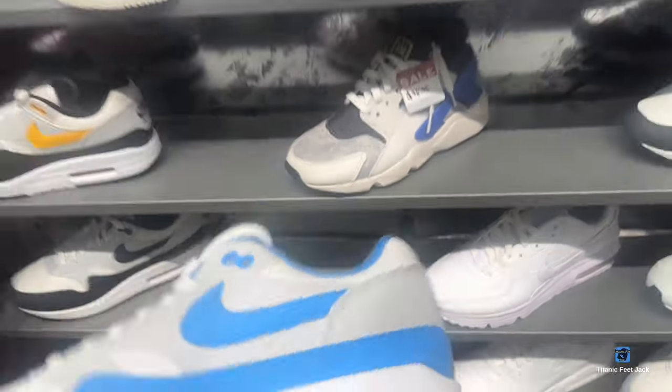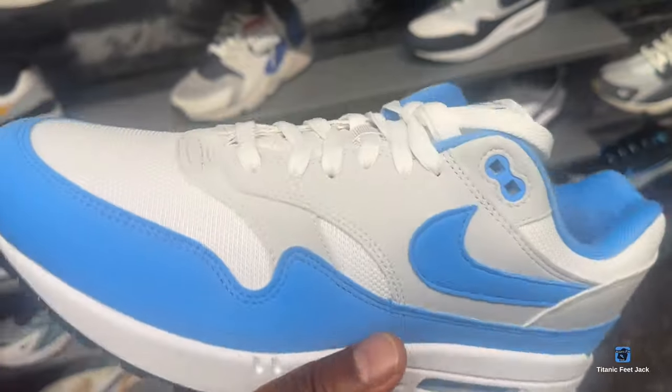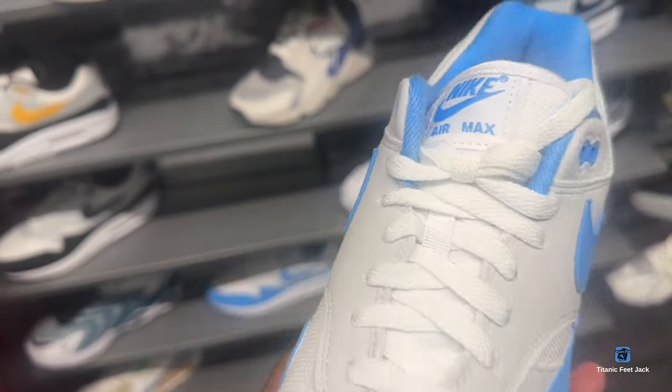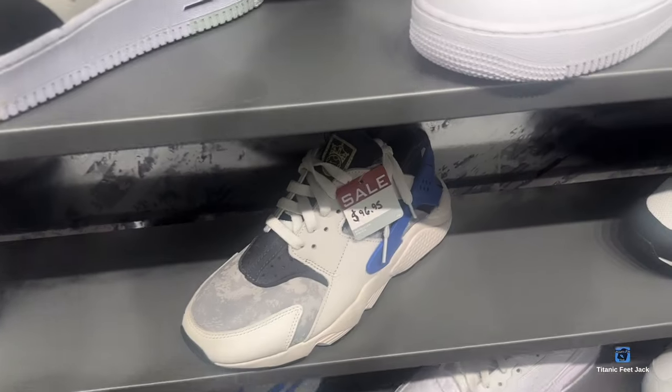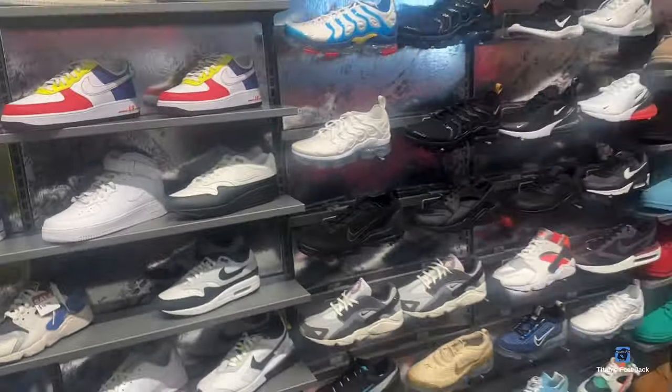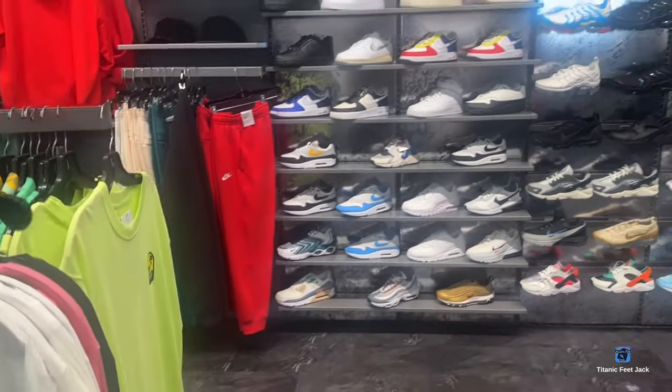I'm waiting for these Air Max 1s to go on sale — I kind of want these. These might be from Merrell or Lakeside, one of the two. I'm about to get them to rock for the summer — little dog face.